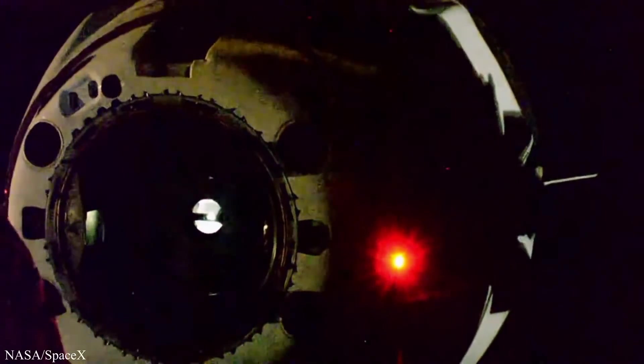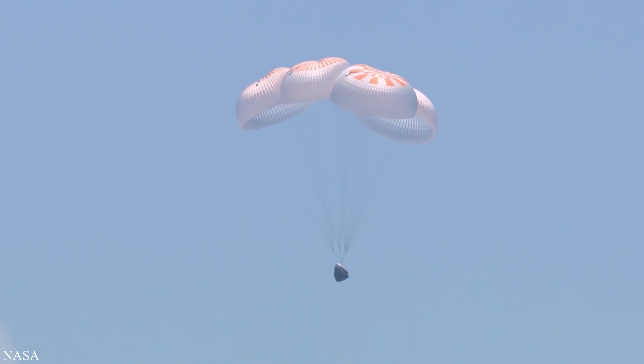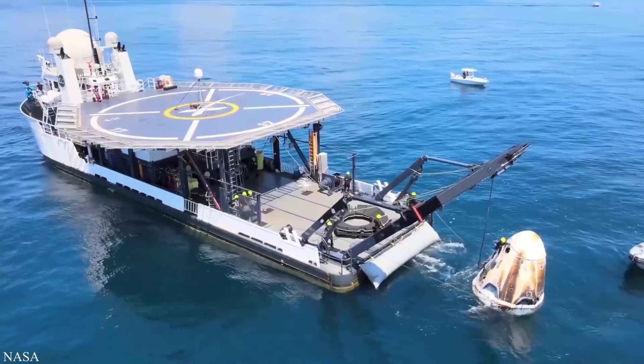Transitioning to Dragon news — let's debrief the Demo 2 mission. After spending more than two months in orbit, NASA astronauts Bob and Doug and their Dragon capsule undocked from the space station on Saturday and began their 19-hour journey back to Earth. They jettisoned Dragon's trunk on Sunday before executing a de-orbit burn, which sent their spacecraft screaming through the atmosphere heating it up to 3,500 degrees, before popping drogue chutes and sequencing the mains — all four of which fully opened.